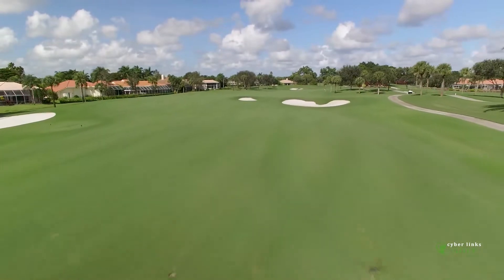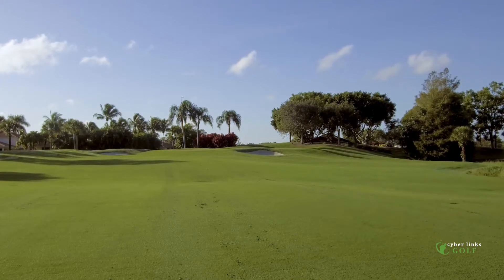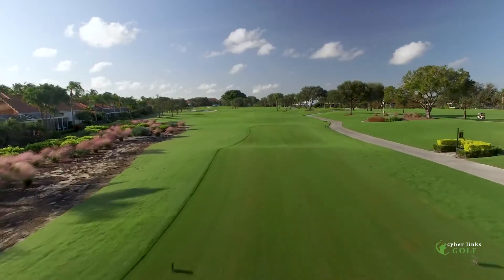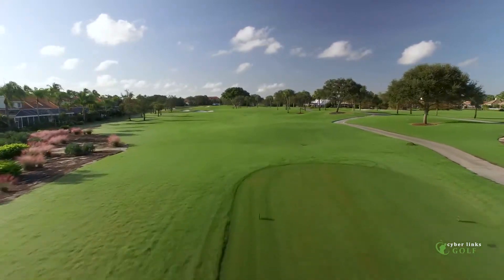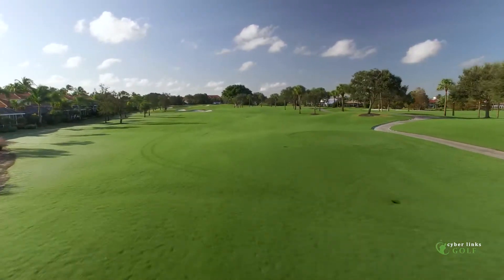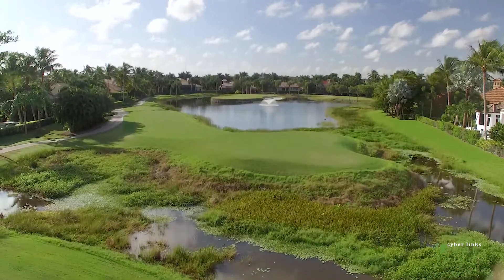The turf grass changes help with pace of play and help members manage their game around the golf course while still having a challenging yet fun environment. During the renovation process, Jack Nicklaus also increased the overall length of the layout by over 300 yards, while at the same time adding additional tee boxes.